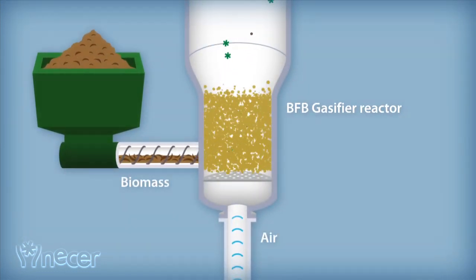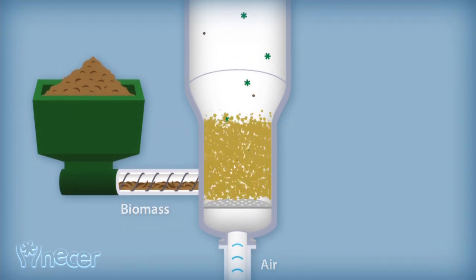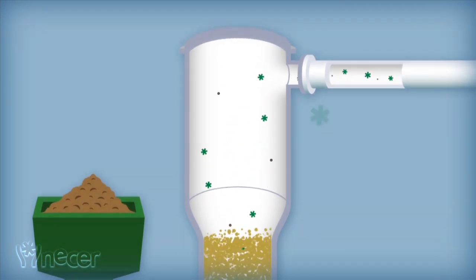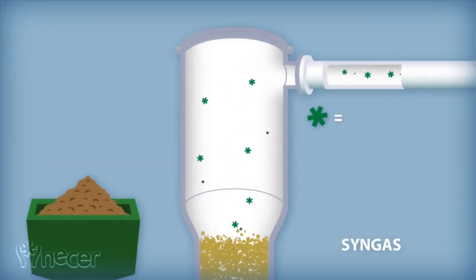In the bubbling fluidized bed reactor, biomass, air and catalysts react, generating more than 40 major thermochemical reactions with a homogenized reducing environment and controlled temperature and pressure conditions. This process produces a gas called synthesis gas, or syngas.